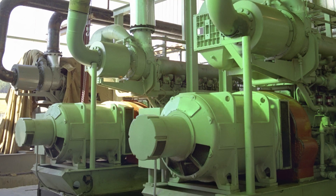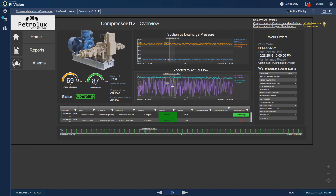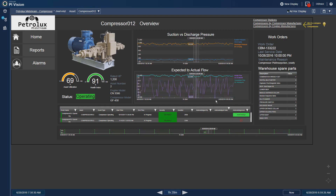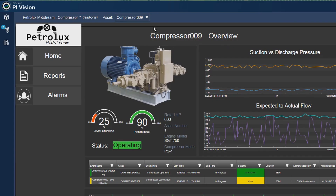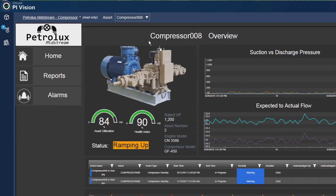We've got over 1400 compressors. There are only maybe 10 to 15 different ways those compressors can be configured and built, so we built 10 or 15 different element templates and blasted that out to 1400 compressor elements. Now we have standard analytics, standard amounts of data coming in — everything is templatized, and it made our rapid expansion so much easier.